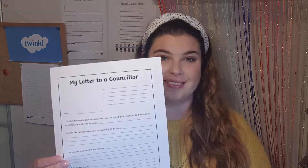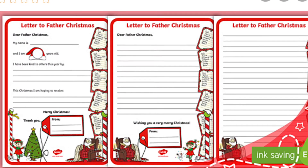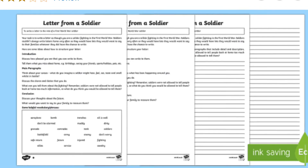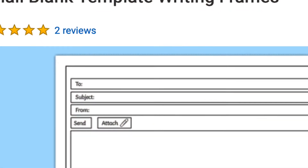Another way writing is used in the real world is in letters. Children come across letters in school frequently but often aren't given real life examples that relate to them. A formal email is a modern version of a letter, and as adults we often email whether it's to apply for a job, emailing work colleagues, or simply emailing family members.